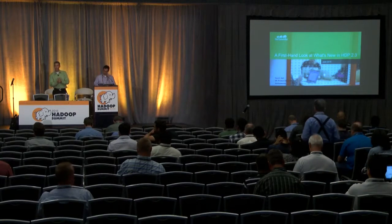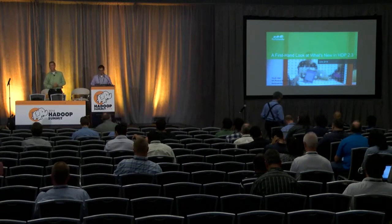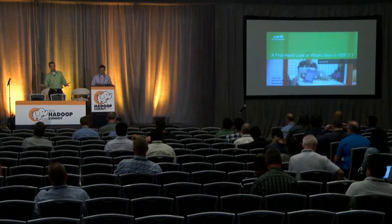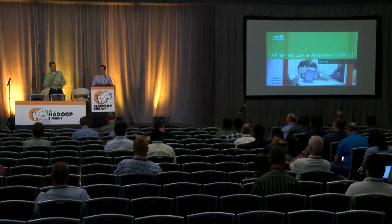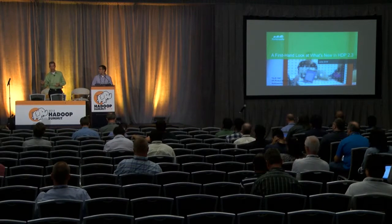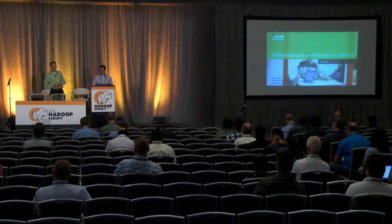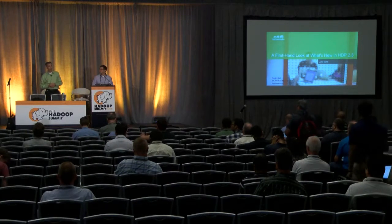I'm Tim Hall, I lead product management for Hortonworks. Thanks for coming today — we want to give you a look at HDP 2.3, which we announced at the show. We're expecting general availability by the end of the month, assuming the quality team tells us we're done. We are going to do some live demos today, so we're flying without a net a little bit.